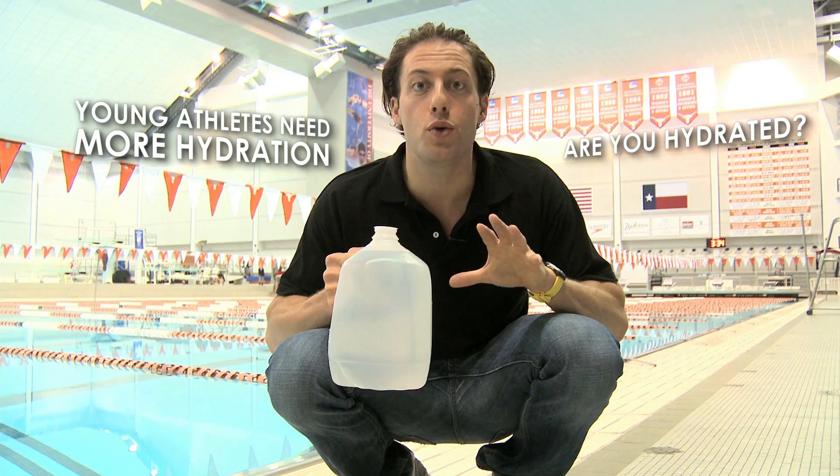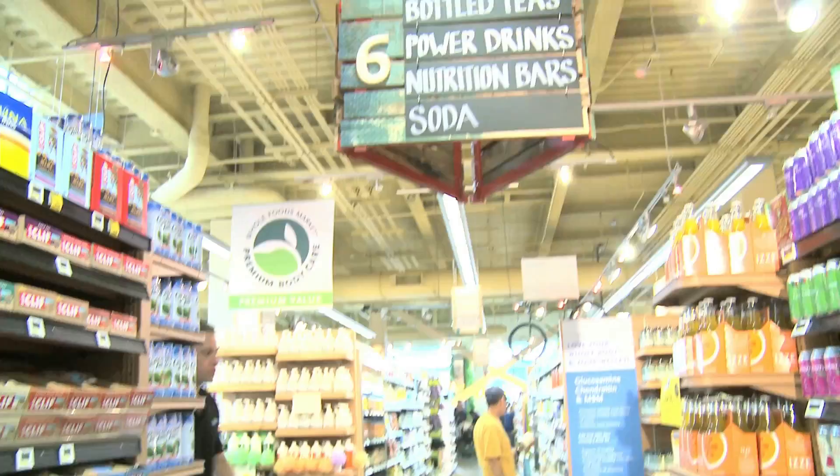For you young athletes out there, you need to make sure you're hydrating even more, as you have lower sweat rates. Are you and your parents making sure you're hydrated enough?